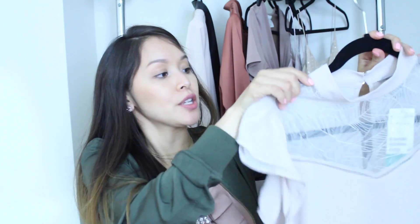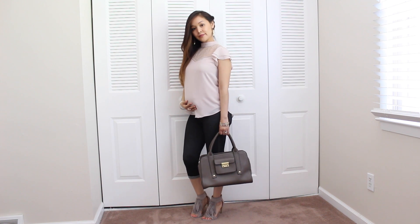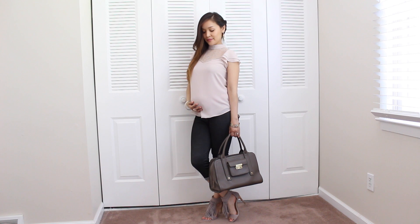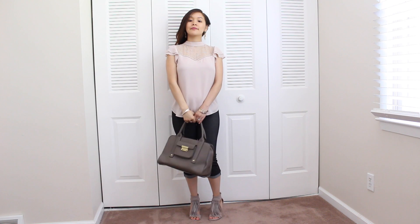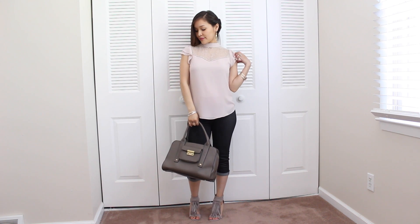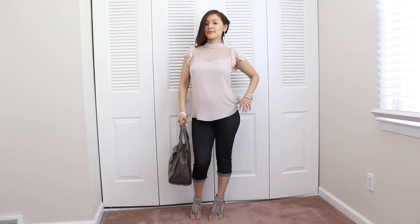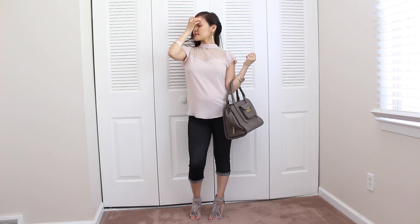I recommend going to the store and trying on your regular sizes — just be mindful of what you're choosing. For this outfit I just went with a simple, casual chic look. I paired the blouse with some jeggings, my Chinese Laundry heels which have a cute fringe detail in a gray-taupe color that looks great combined with the blush pink, and a target purse by designer Philip Lim.